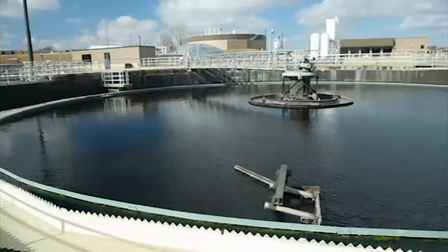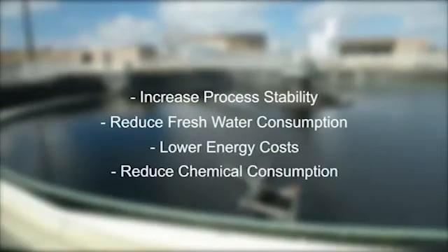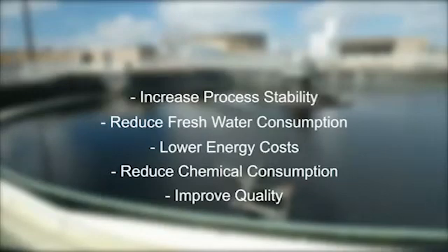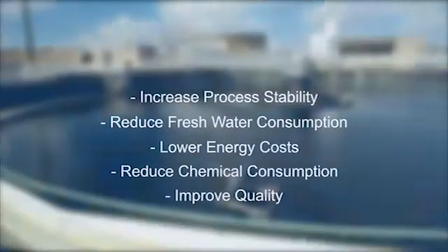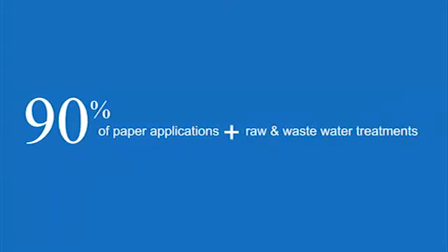The benefits of Pareto are dramatic: increased process stability, reduced fresh water consumption, lower energy costs, reduced chemical consumption, and improved quality. In addition, Pareto is flexible, able to handle 90% of paper applications plus raw and wastewater treatments.